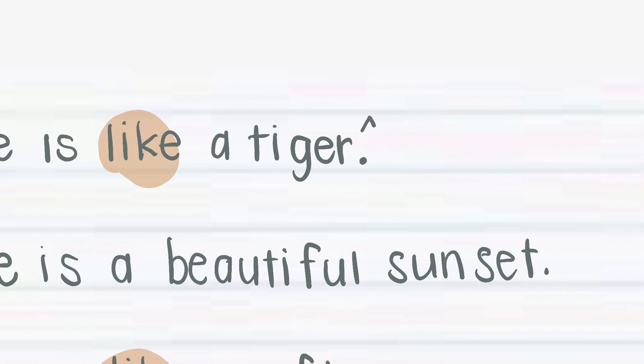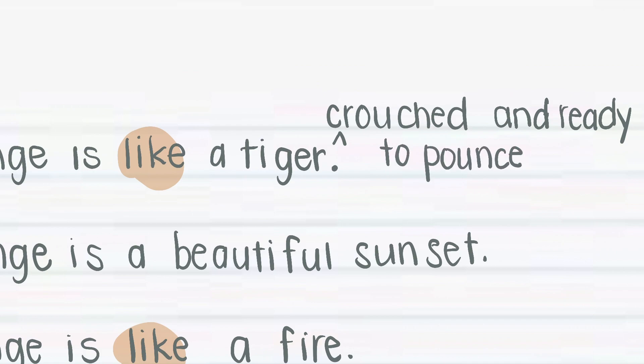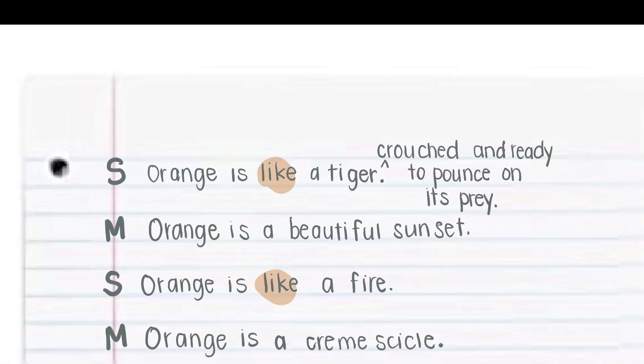Here's my idea — I love the tiger doing something. Orange is like a tiger crouched and ready to pounce on its prey. Can you guys visualize that now? Yeah. Me too. So I changed orange...